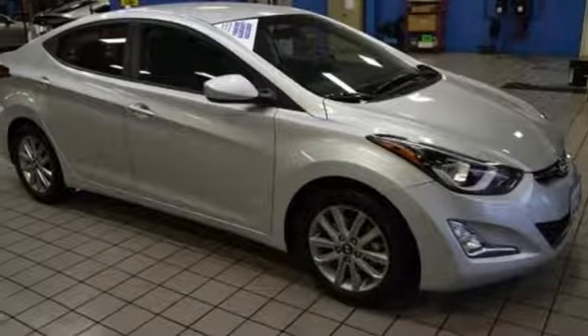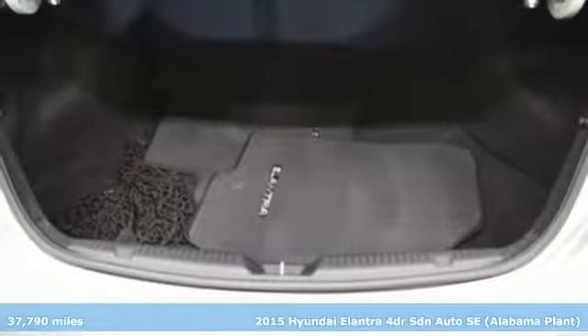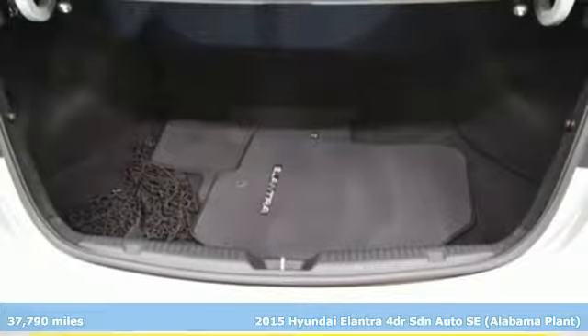Here's a 2015 Hyundai Elantra. Its style is bold and expressive. Its substance uniquely impressive.